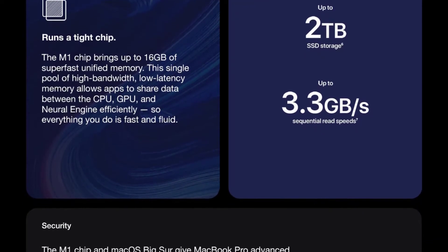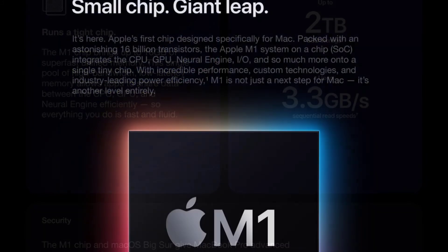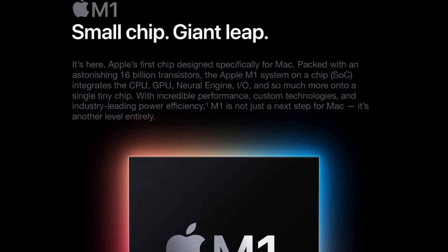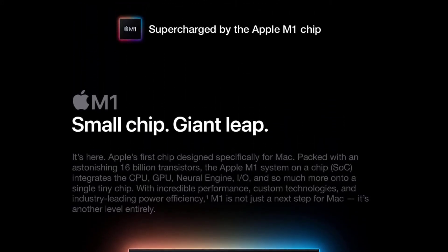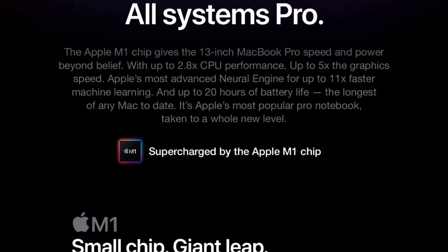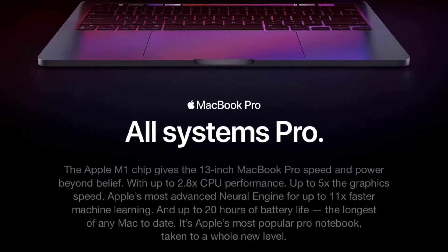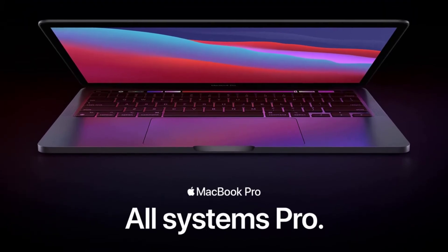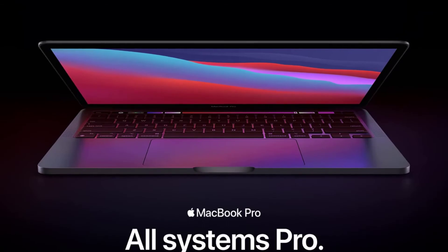The laptop comes with 8GB of RAM and up to 512GB of storage in higher variants. It delivers 10 to 15 hours of battery life and includes a 61W power brick for fast charging. Connectivity includes Wi-Fi 6, Bluetooth 5.0, two USB-C Thunderbolt 3 ports, and a 3.5mm audio jack. Overall, this could be the best AutoCAD laptop for those working within macOS.